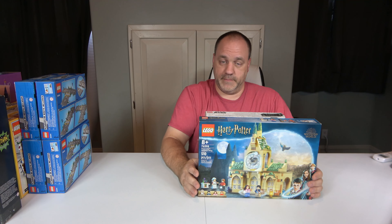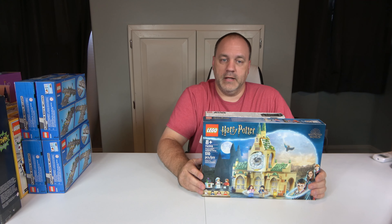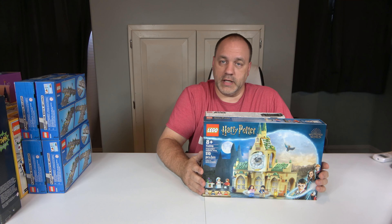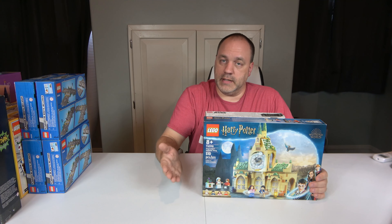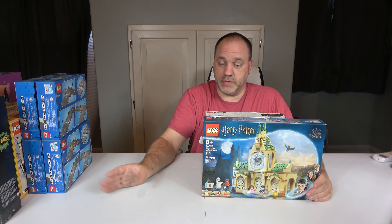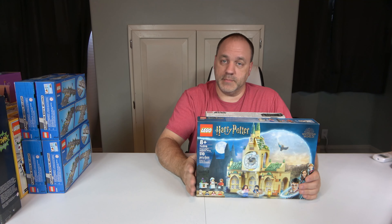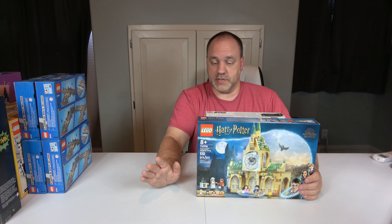Next, we have this Harry Potter set — the Hogwarts Hospital Wing, set 76398. Released this year, 510 pieces and 40 minifigures. Normally retails for $49; I got it for $40 at the Edveston Walmart. I don't know why they had it on sale — just like the Batman wasn't on sale, but this was, and it was cheaper at the same store. This one is going to be one of the last ones I build because it has nothing to do with my city.